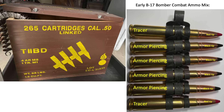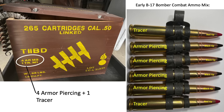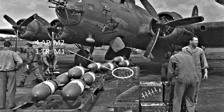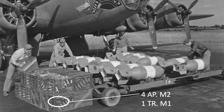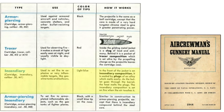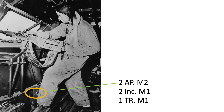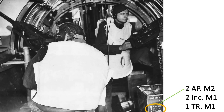This is a standard World War II .50 caliber ammo crate. It contains 265 linked rounds and weighs 98 pounds. The linked ammo mix is a repeating four armor-piercing and a single tracer. To increase the bullet's effectiveness against flammable targets, incendiary cartridges were added to the mix. The revised ammo mix changed to two armor-piercing, two incendiaries, and a single tracer — becoming known as the 2-2-1.